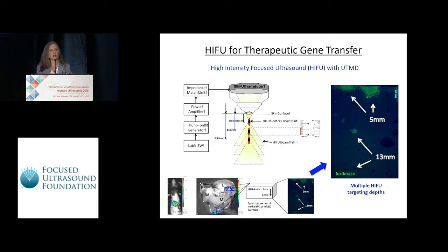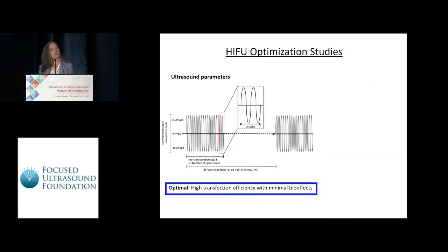In these studies, we're delivering a liver-specific reporter plasmid in wild-type mice for optimization. We're using optical bioluminescence imaging both in vivo and ex vivo to evaluate transgene expression and hepatic distribution in different regions of the liver. We're also using immunofluorescence image staining on cross-sections of treated mice to evaluate our multi-targeted depth approach. We evaluated multiple ultrasound parameters with HIFU, including changes to the pulse duration, pulse repetition period, amplitude signal, ultrasound treatment time, as well as the targeting depths, in an effort to maximize transfection efficiency and minimize potential bio-effects in the liver.